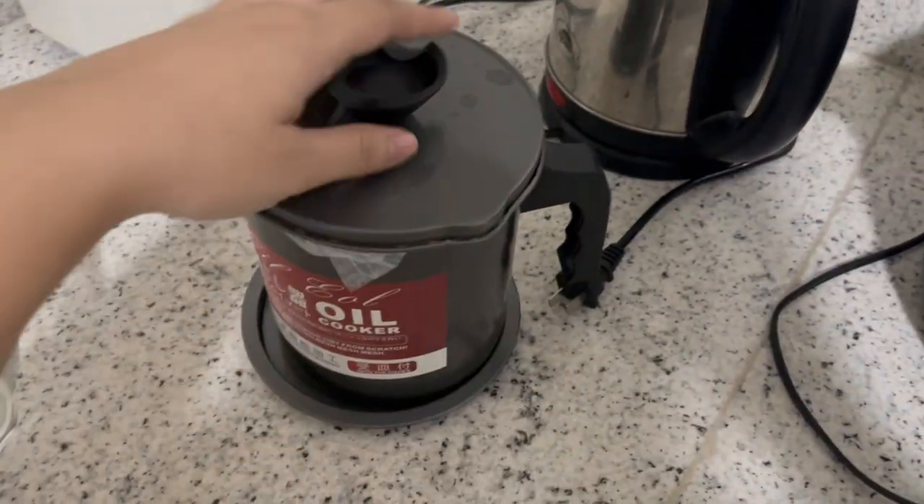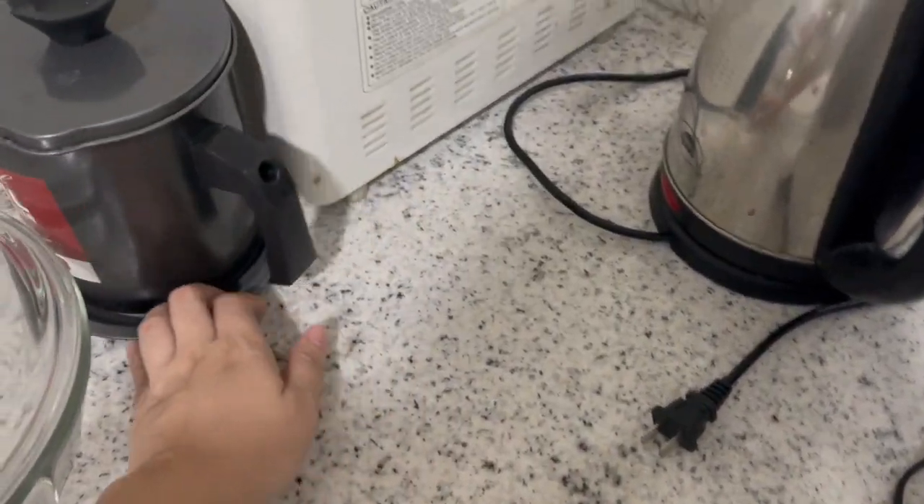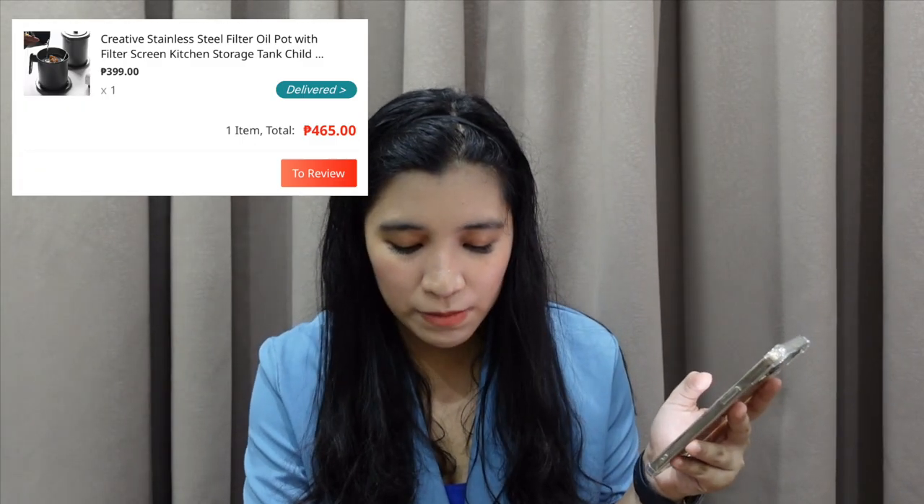And next one is this creative stainless steel filter oil pot — lalagyanan lang siya ng oil pero super good ng size niya. Madami kasi kaming fina-fry, and ayaw namin yung nagtatapon lang ng tapon — pwede naman i-reuse yung oil if hindi pa siya super pangit yung color. So super nice purchase na ito — 399 pesos ko siya na-purchase pero may shipment, so 465 pesos. Mas mahal kasi ito sa ibang online shop kaya dito ako sa Lazada nag-purchase.